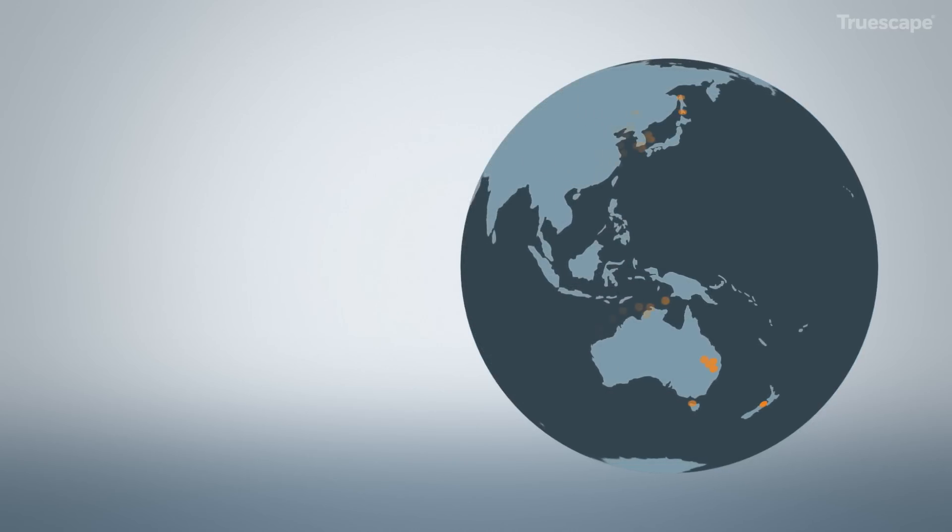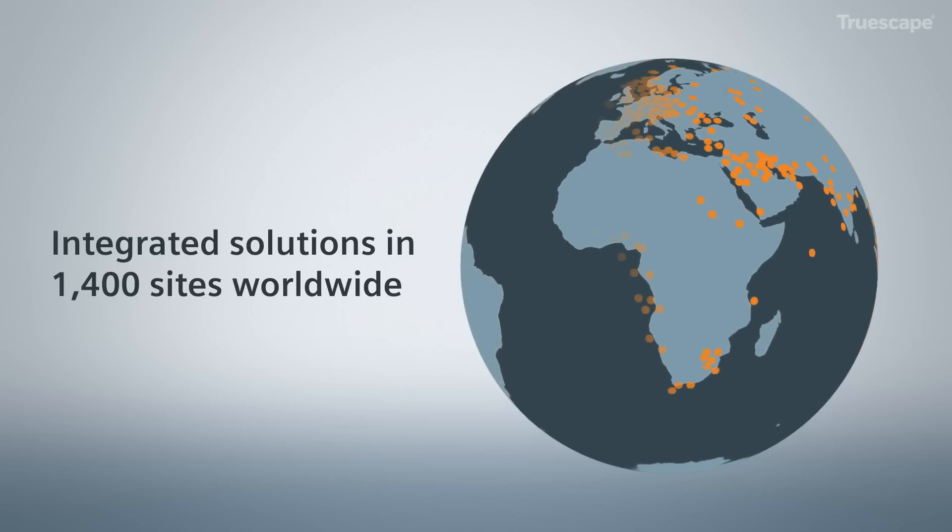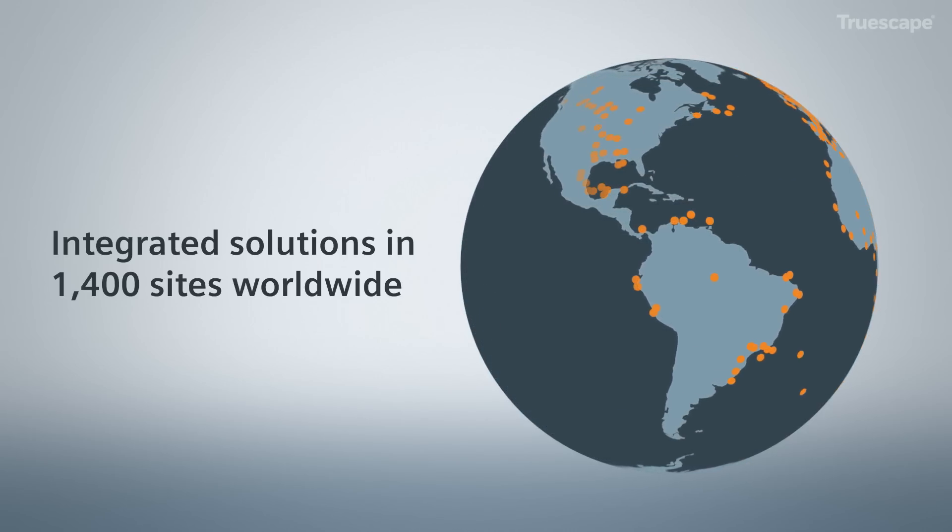Our continuing innovation has seen Siemens' oil and gas integrated solutions utilized on 1,400 sites worldwide.